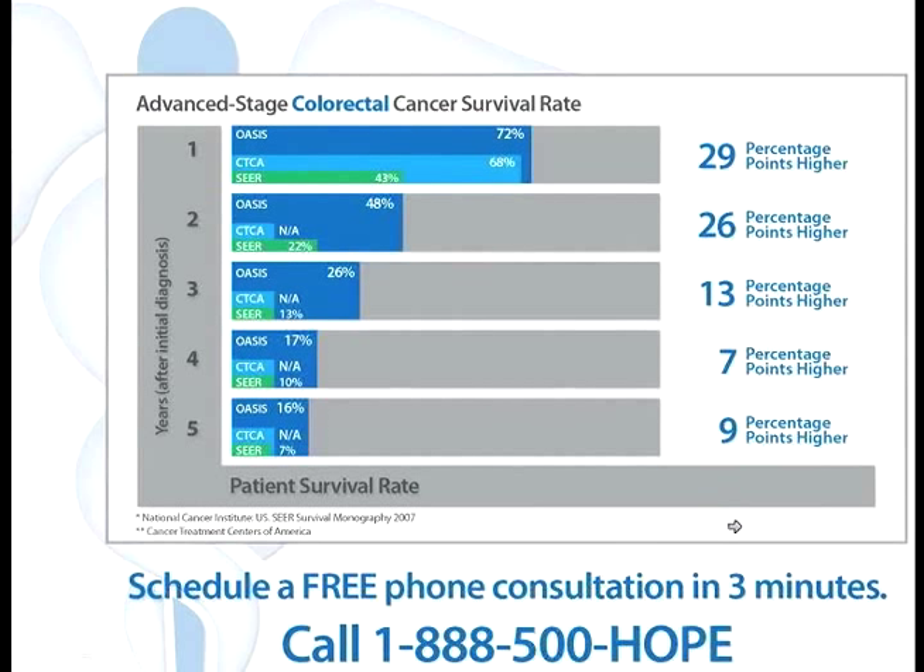We are trying to get this study published in medical journals so the world can know what treatment is like here at the Oasis of Hope and how patients have benefited and are still alive today with great quality of life. The Oasis of Hope has been around for more than 48 years, and these are only the statistics for the past five years.